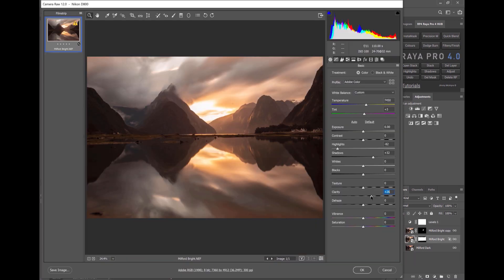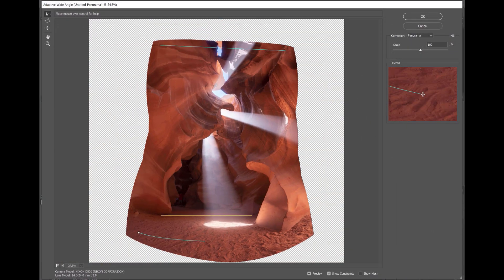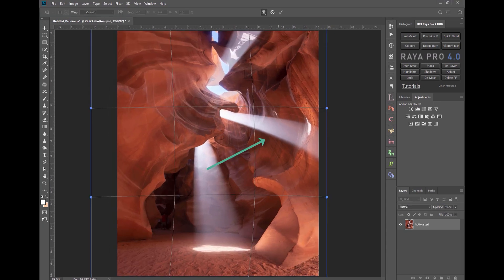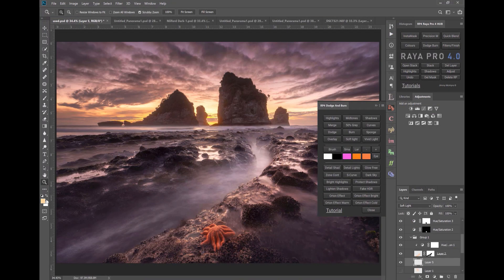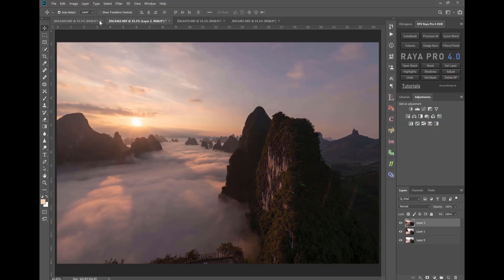The good news is, there are two versions of this course included in the download — one for Photoshop users, and one for Raya Pro users. This course is for anyone looking to improve their photography, and we'll look at powerful exposure blending techniques.